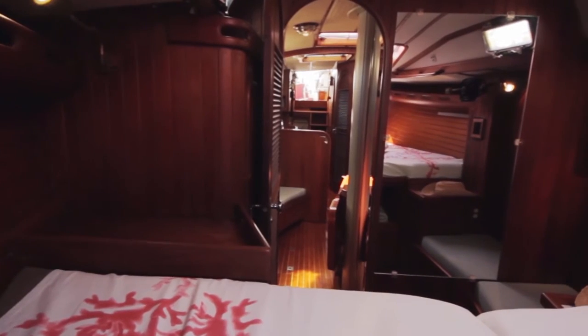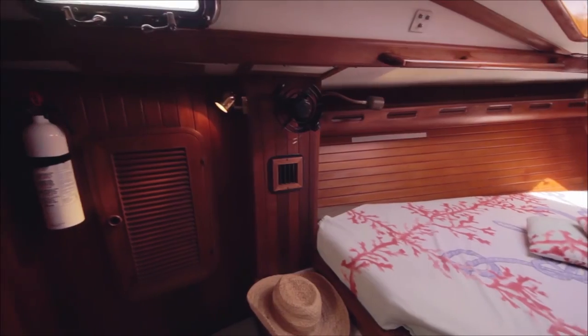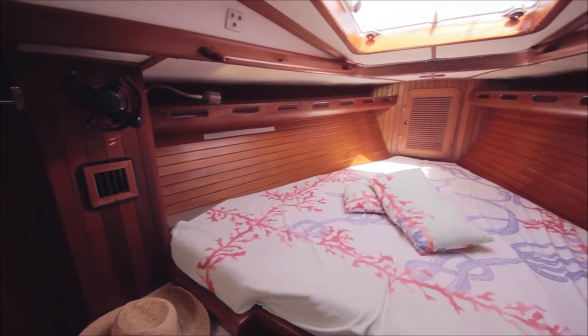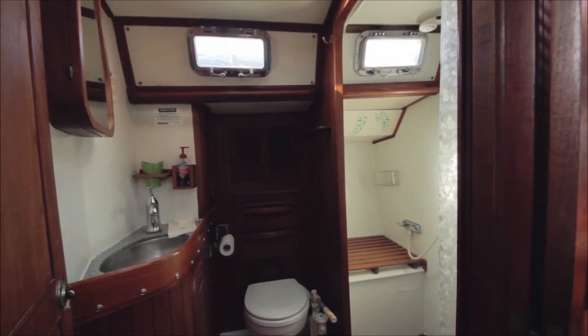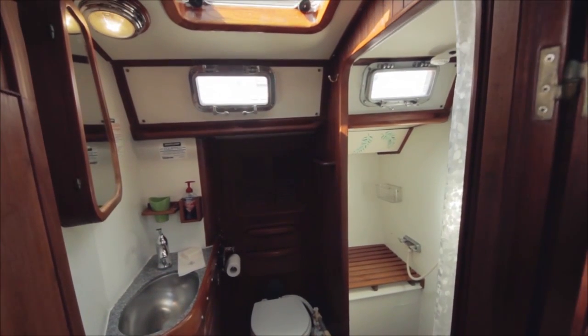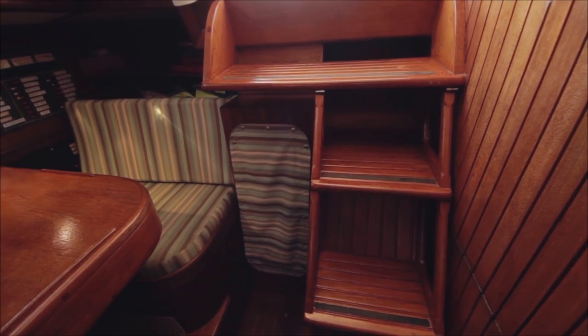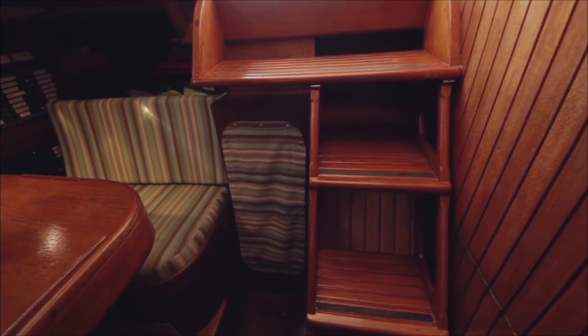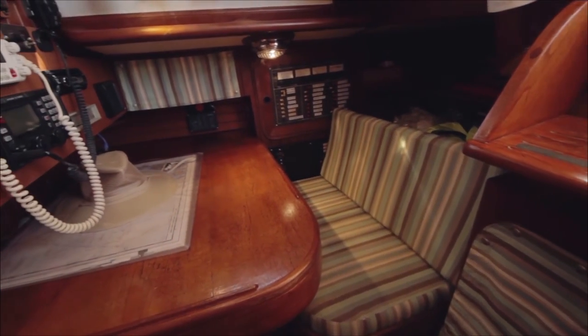The roomy forward stateroom has abundant storage with two hanging lockers and a bank of drawers. The opening hatch and ports provide excellent ventilation. The spacious aft cabin is to port and has a double berth, featuring an opening hatch and two opening ports for ventilation. There is a separate entry door forward that leads to the head. The head compartment is to port and features a large separate stall shower. The engine compartment is located at the companionway with additional access through a hatch in the floor of the cockpit. Next to the companionway is a navigation station and a quarter berth.